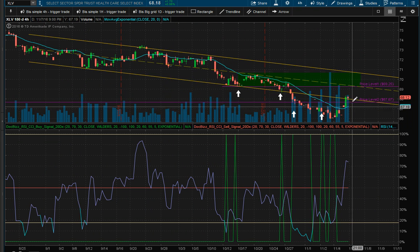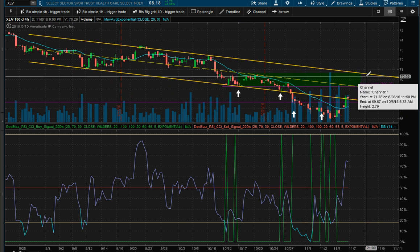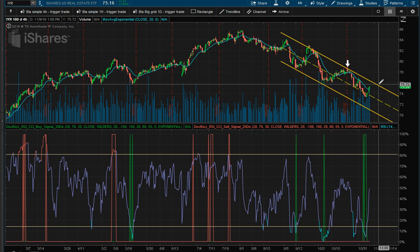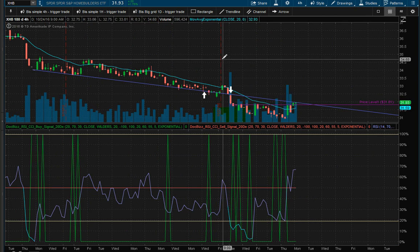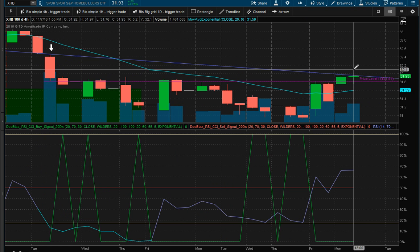The healthcare sector is moving back inside the channel, so we expect it to keep trading up. Real estate is coming down — unless it breaks this channel, we're going to keep our short verticals. Same with the home builders: they have this trend line and it looks like they stopped right at it. So unless they break it, we'd like to put another sell on there — it's a sell on the home builders.